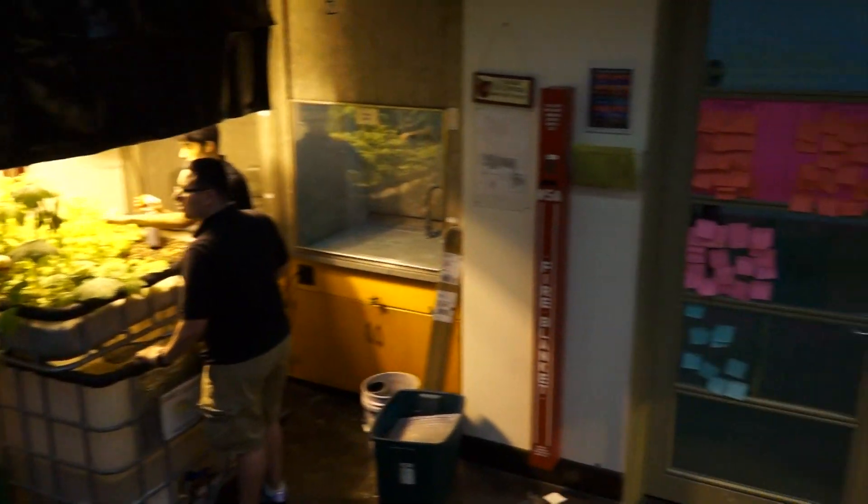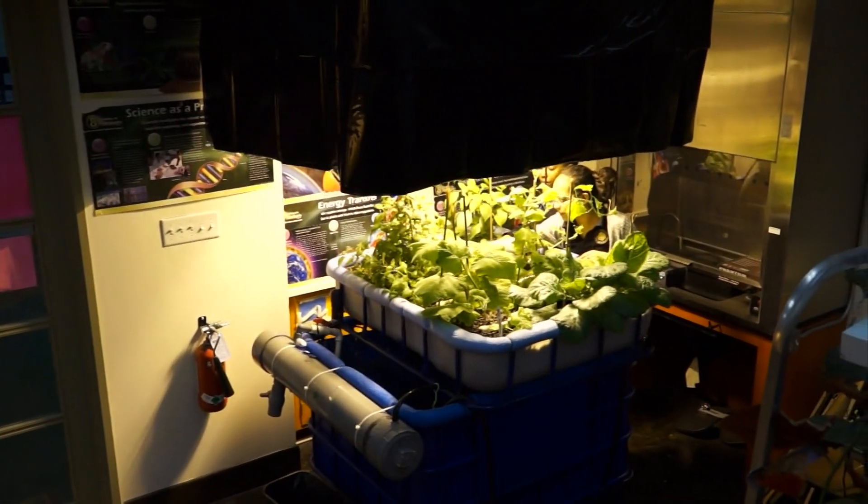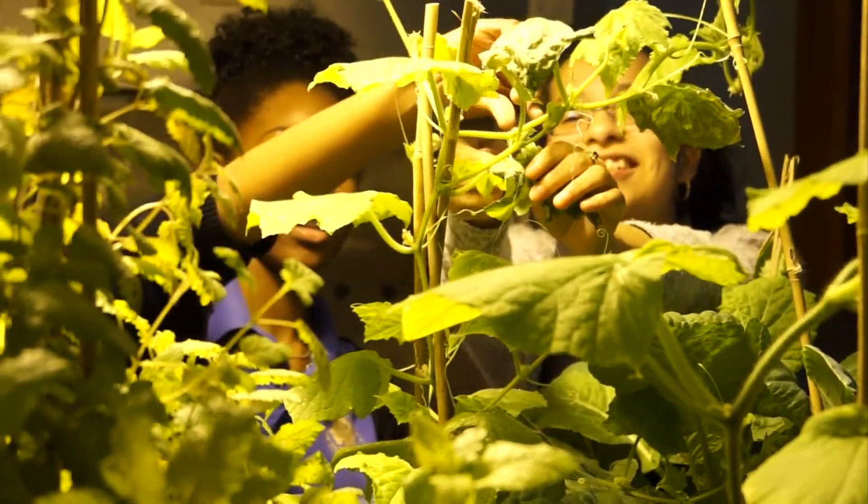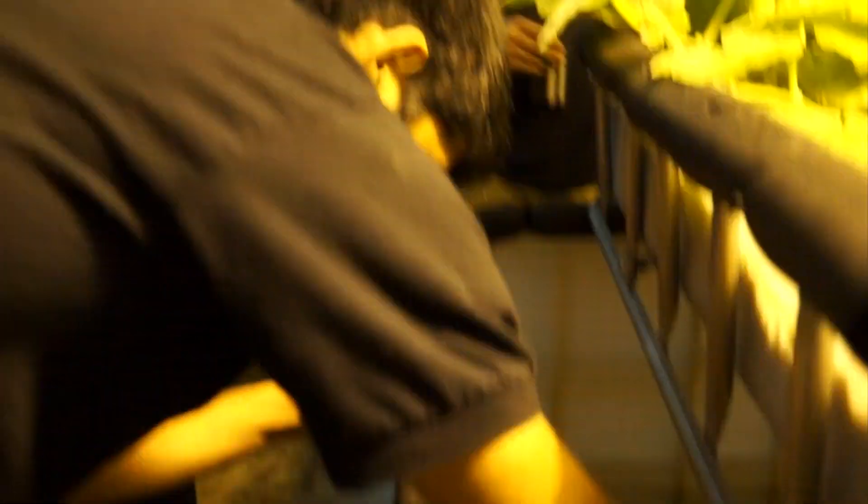Through two Junior League of Dallas grants, Ms. Taiske has two sustainable aquaponic chambers in her classroom. Students in the bio club learn to maintain and cultivate fish as the system recycles its waste to fertilize the plants.